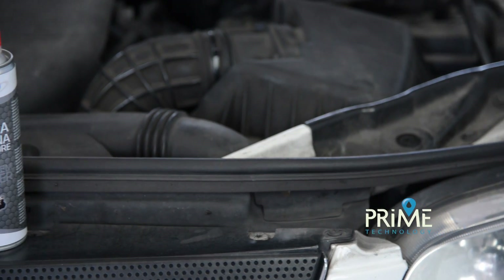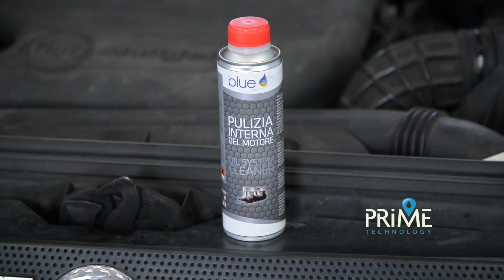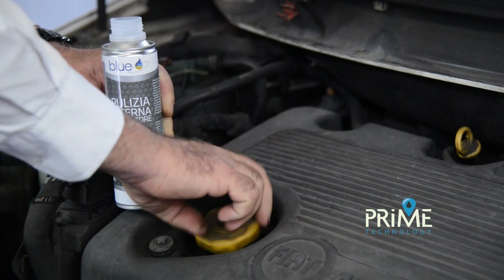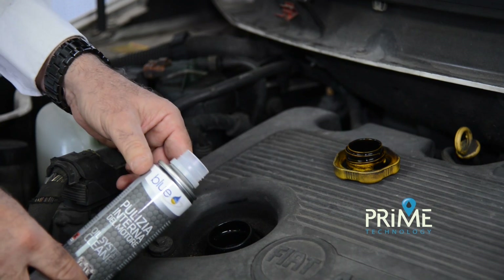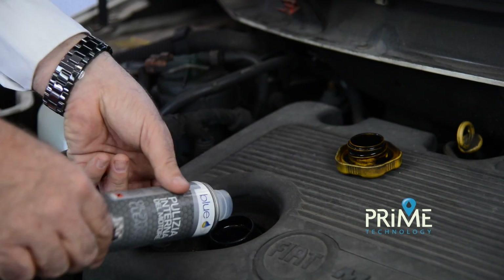We will add the B333018 product to clean the inside of the engine, including the piston rings, hydraulic tappets and all the oil passages, as well as the tube that carries the oil to the turbine. It is very important not to damage the turbocharger.